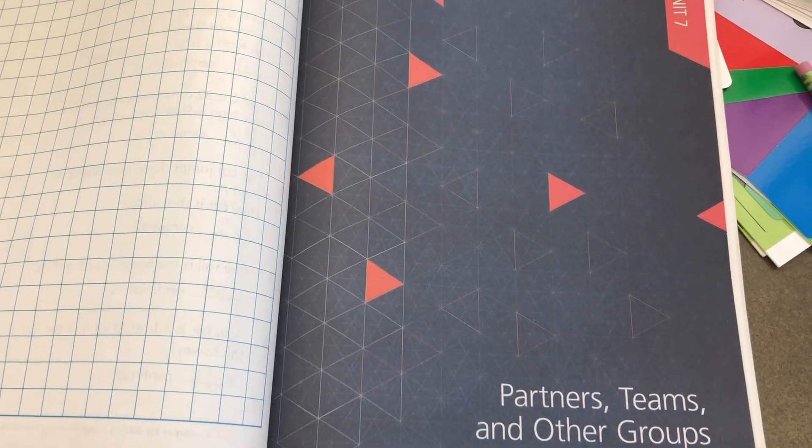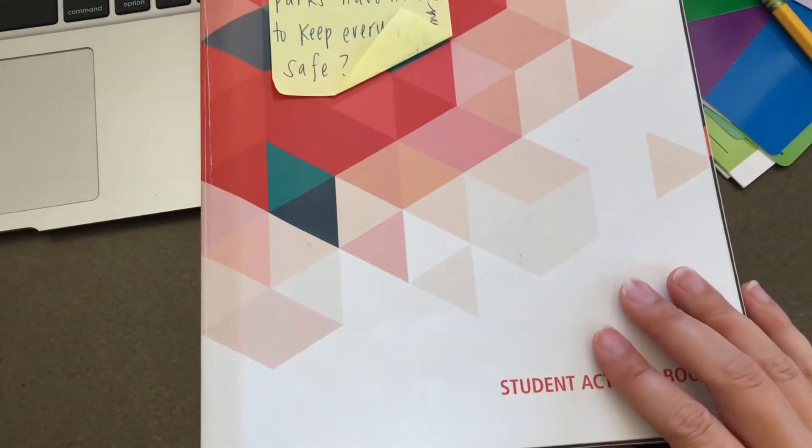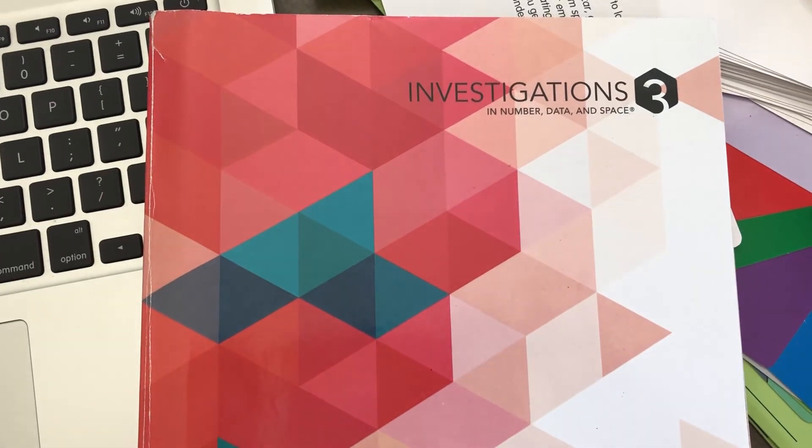You are not going to believe this, but you finished almost every page in your workbook, your student activity book. Congratulations!